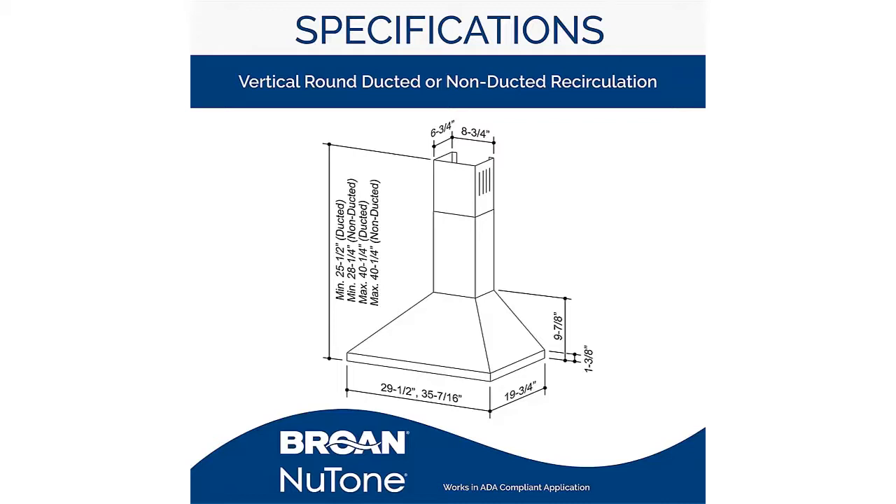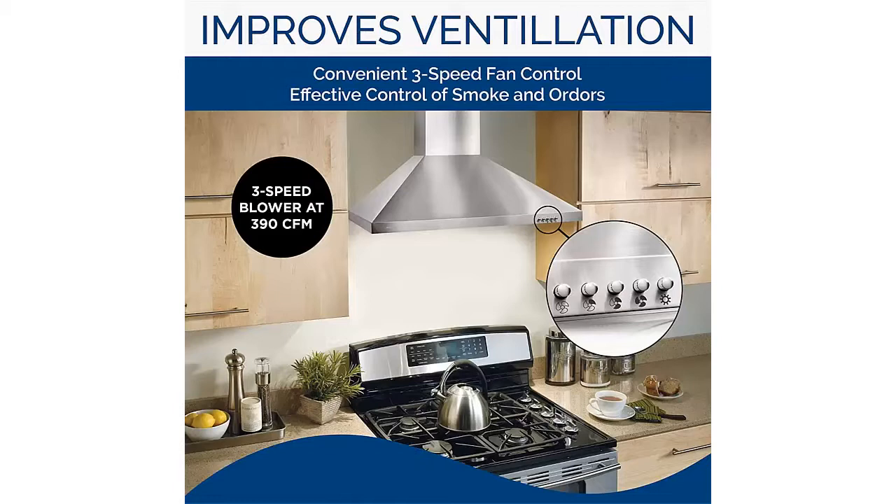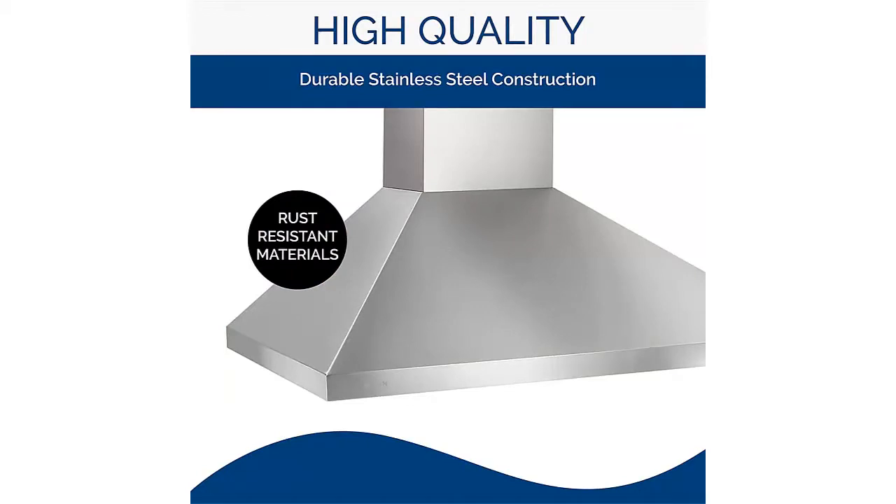This hood requires a separate purchase of a non-ducted kit for indoor exhaust recirculation. This chimney range hood is ETL listed and backed by a one-year limited warranty. Brone leads the industry with forward-thinking residential ventilation products, customized climate, communications and home automation solutions, along with award-winning customer service. Brone's inspiring heritage provides the foundation for its three global brands.